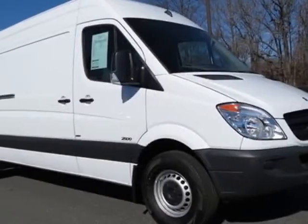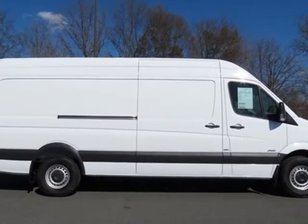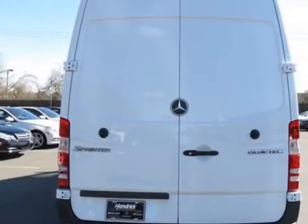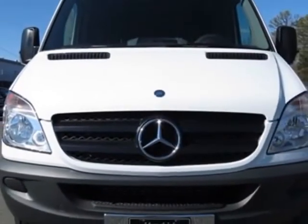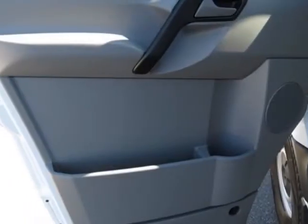Take a look at this new 2013 Mercedes-Benz Sprinter cargo van. For your protection, this vehicle has a full factory warranty. This Sprinter cargo van boasts a 3.0-liter engine and has a five-speed automatic transmission.